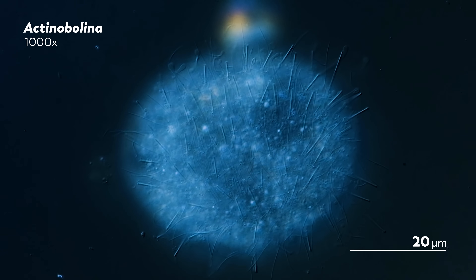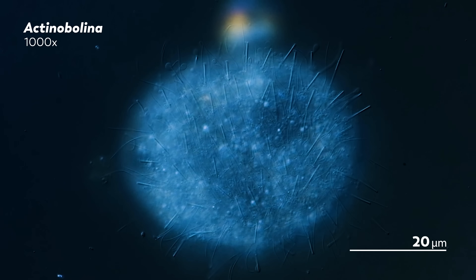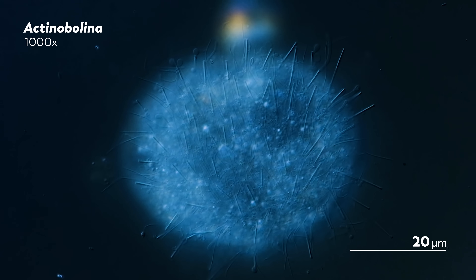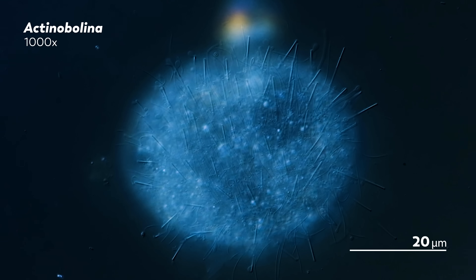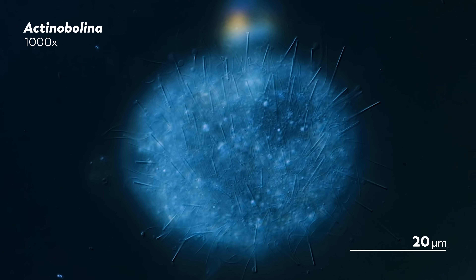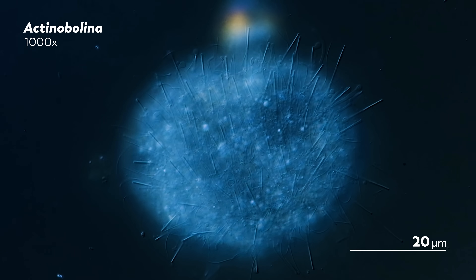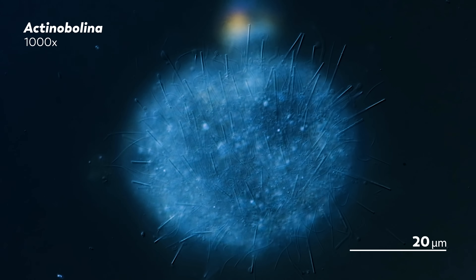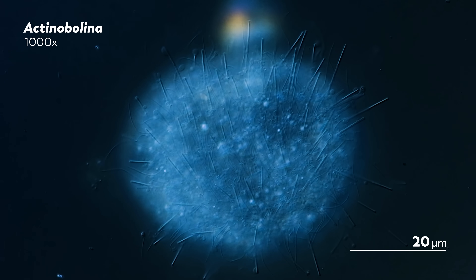The movements are subtle, and they can lull you into a sense that nothing is really happening. But this is the microcosmos — there's always something happening. It just takes some patience and attention to notice. Over time, the actinobelina's tentacles have stretched out, making the organism look like a faceless pufferfish. We're fortunate to have the technology to see these acts unfold.